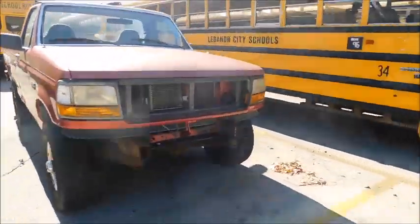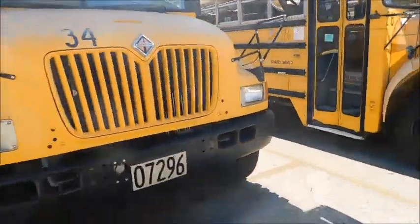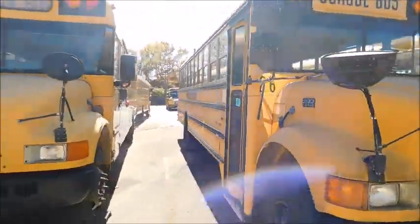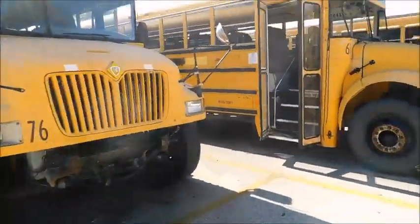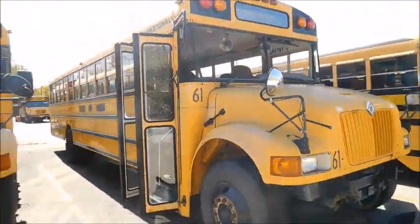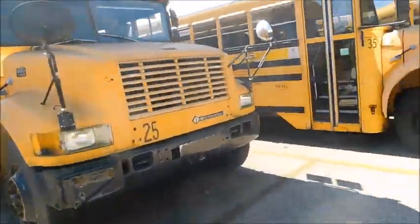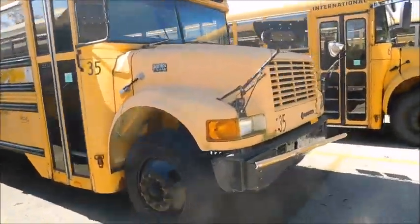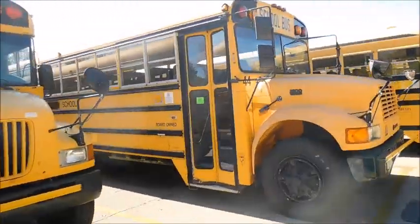We've got Ford truck 34, which is the old 181, 26, 76, replaced with a C2, 61 — you can see that they've been using them for parts for the others — 25, 35, 63, 44.